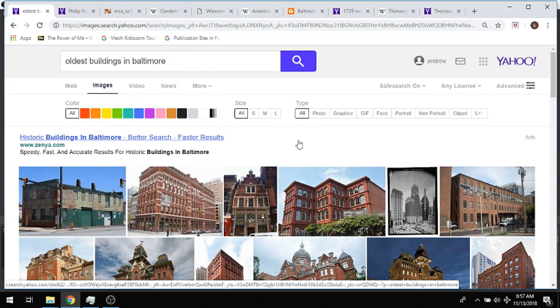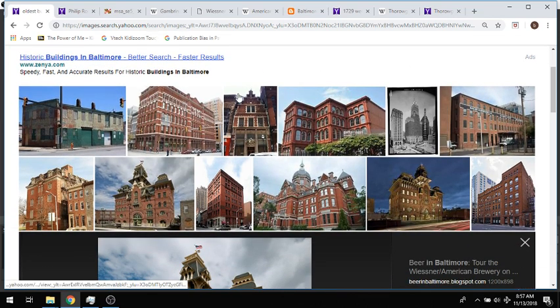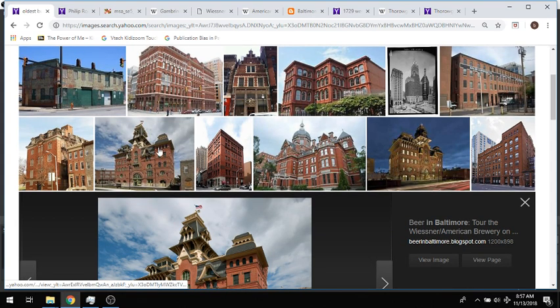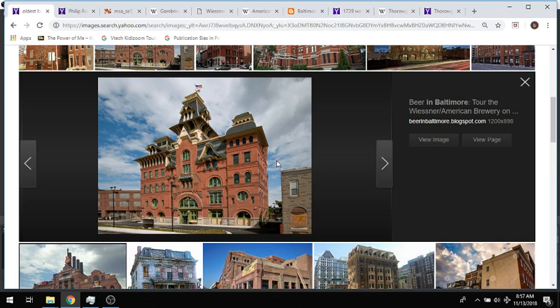So what I did was I just did a search for oldest buildings in Baltimore, and this is what came up. I chose this one — I really like the look of this one. It definitely has that gilded age, post-Victorian kind of look to it. So here's what I discovered about this building in Baltimore.